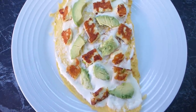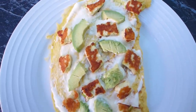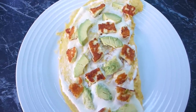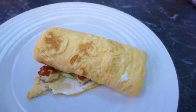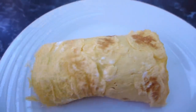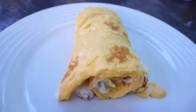There you go — my finished breakfast. I've got my open omelet smothered in sour cream, topped with chopped avocado and halloumi which I quickly browned off and cut into little pieces. Then I'm going to roll it up — there you go, it's kind of like a breakfast burrito! It's open on one side. You could fill it with all kinds of things — I'll leave a link below with lots of ideas for what you can fill your breakfast burrito with.